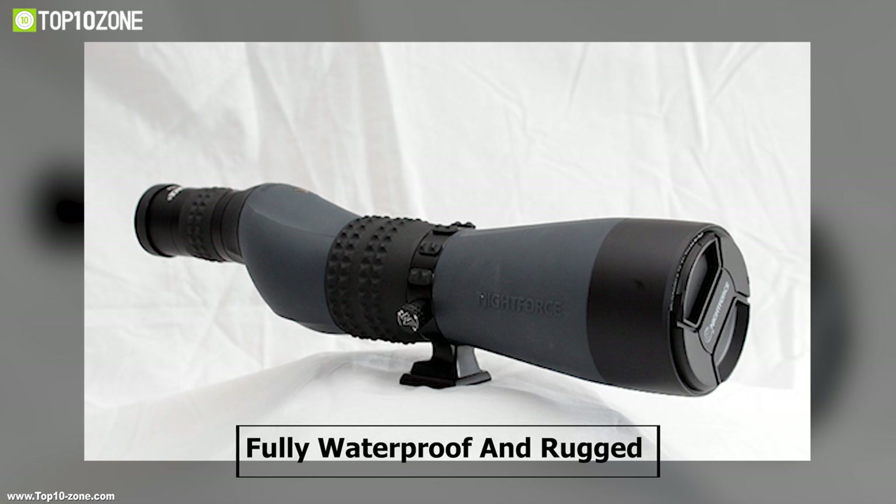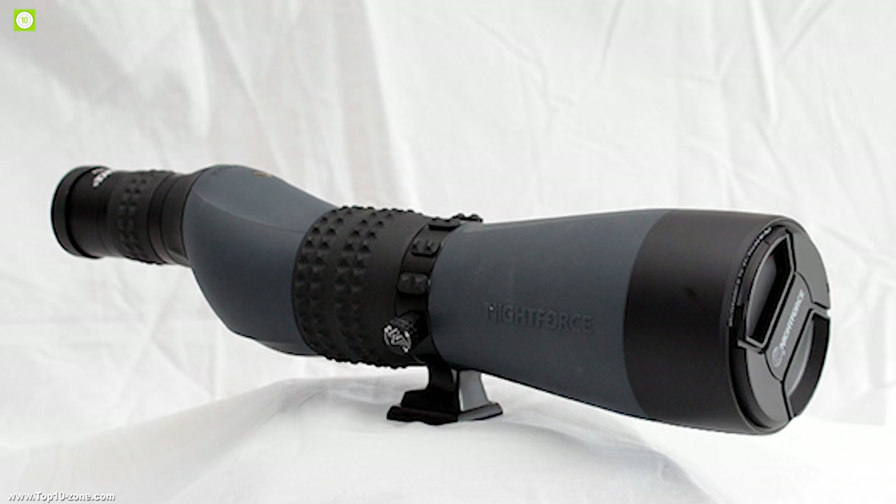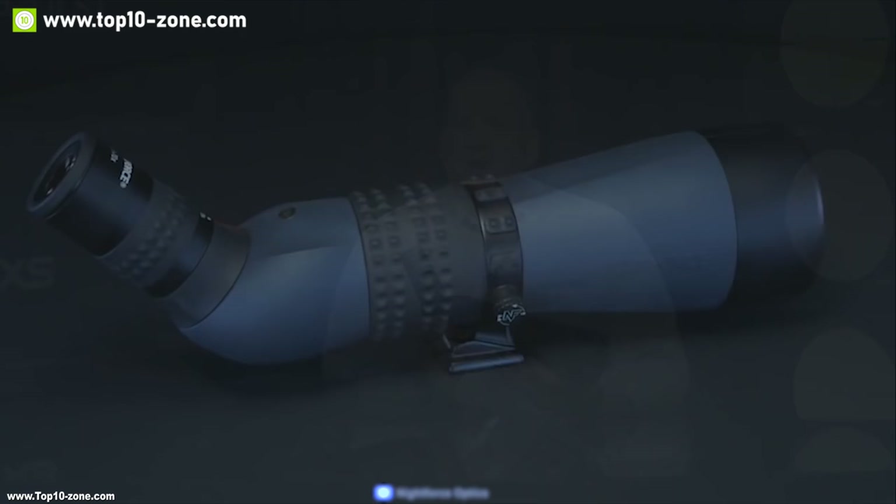This spotting scope is fully waterproof and rugged enough to survive small drops and scratches, allowing you to take it on every adventure even in rainy days. If you are in the market for a spotting scope equipped with great quality lens, features, and options, then the Nightforce TS-82 can be the right choice for you. With good reviews and ratings, you can get this scope at around $2750 on Amazon.